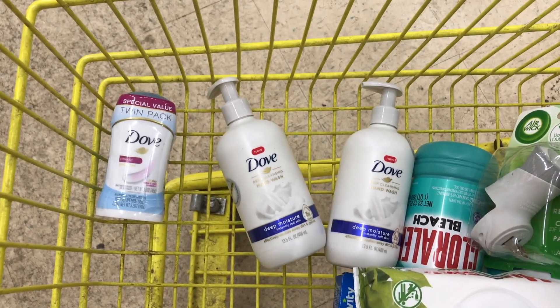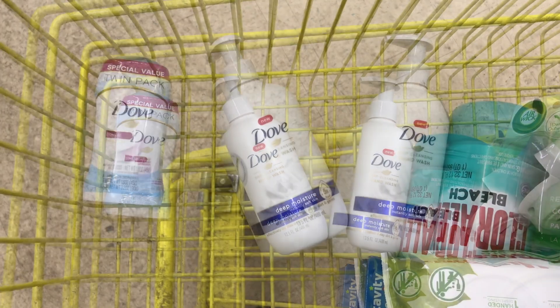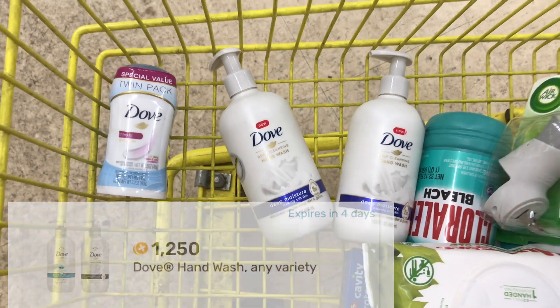I'll also get back $1.25 for each on Fetch, making the final cost just $0.10 each.